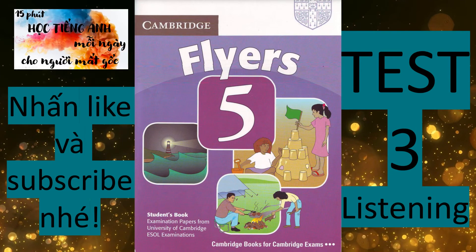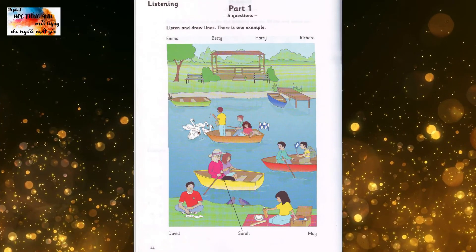Hello, this is the Cambridge Flyers Practice Listening Test, Test 3. Part 1. Listen and look. There is one example.